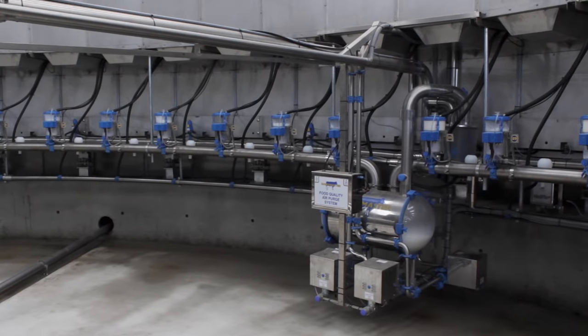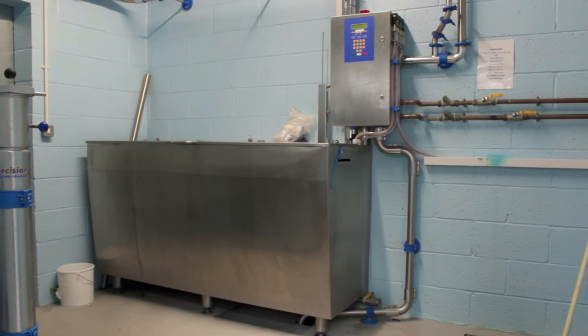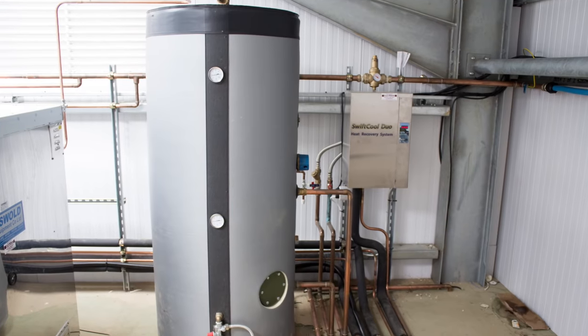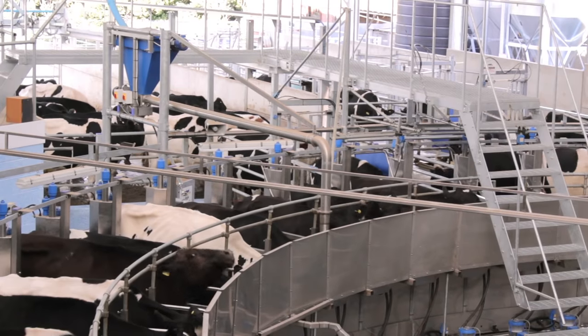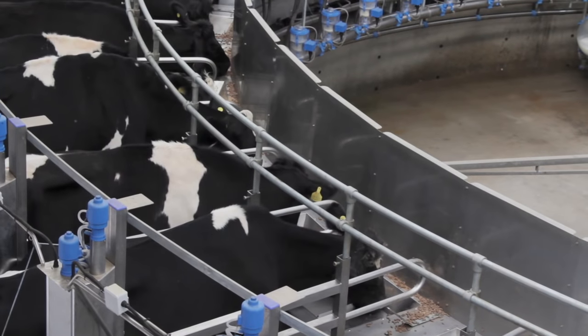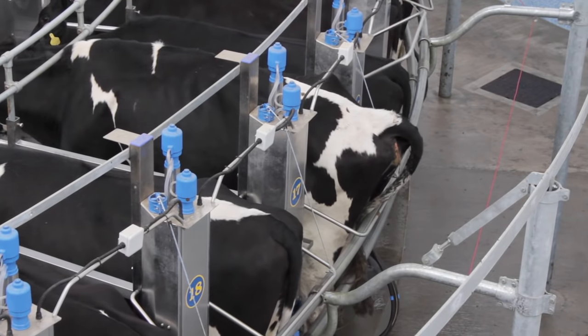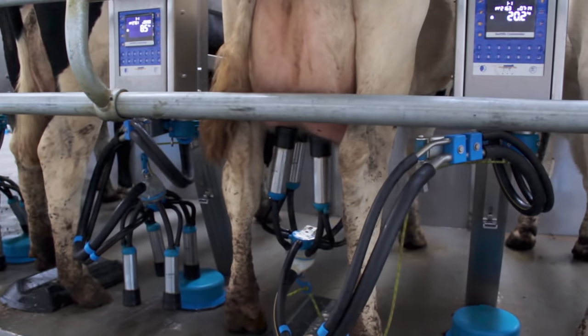I cannot quite believe how quickly the parlour went up. A gang of guys came and it was virtually up in a week. The cows took to it — we pushed them in for two days and they went into the stalls on the third. Milking-wise, they looked very comfortable going around. We're feeding on the platform because we're doing a base ration outside, maintenance plus 30, and topping up with dairy cake on the parlour.